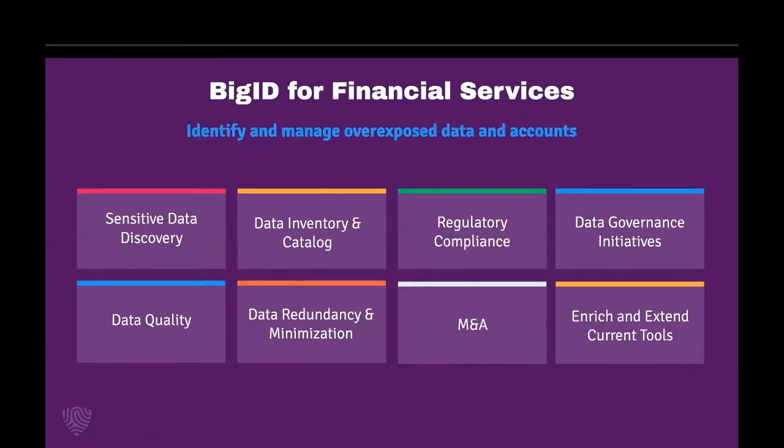Bringing that back to value for financial services specifically, our customers have deployed BigID for a number of use cases, including sensitive data discovery from NPI to crown jewel data to dark data, leveraging BigID to complement M&A initiatives, establishing a dynamic data catalog, improving data quality across their entire data environments, automatically identifying duplicate and redundant data, and aligning with financial services regulations, whether that's BCBS 239, critical security controls, or KYC to know your customer.